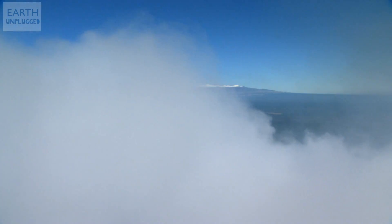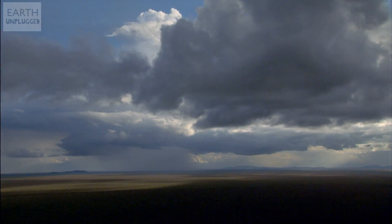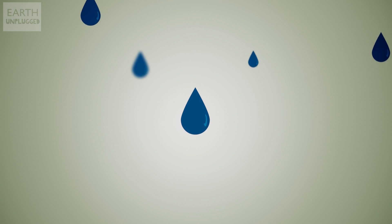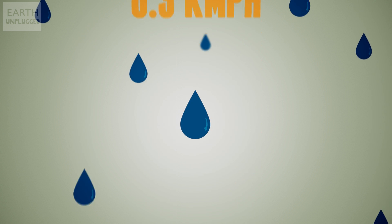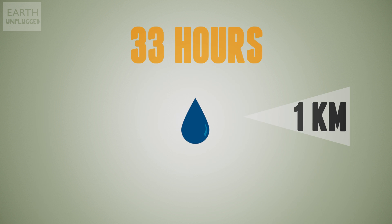So how does a cloud float when it's full of so much water? Well, inside our regular fluffy cumulus cloud, the water is spread out into minuscule droplets that measure just a few thousandths of a millimeter across. Each one weighs very little so they fall down extremely slowly. In fact, your average cloud droplet falls at 0.03 kilometers per hour, meaning it would take 33 hours to fall just one kilometer.